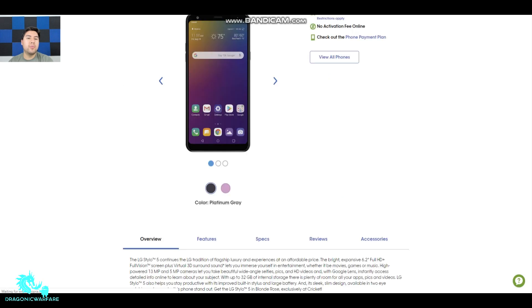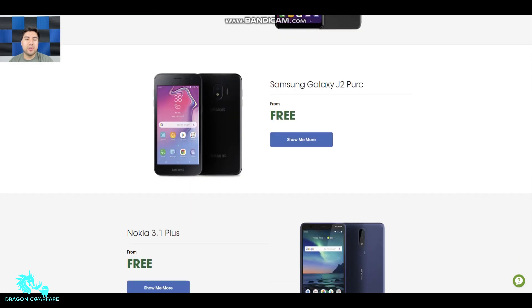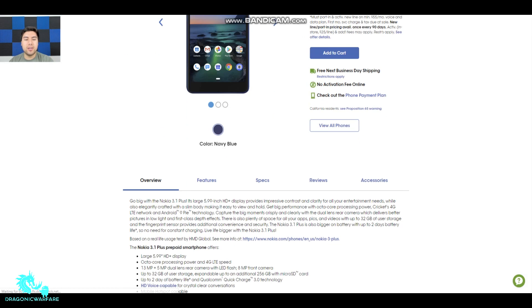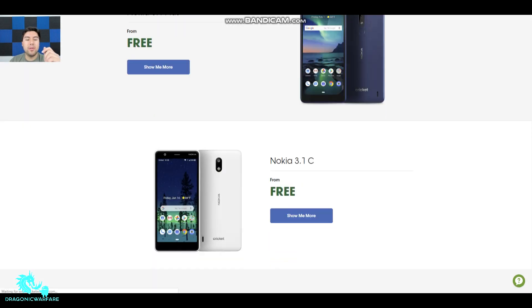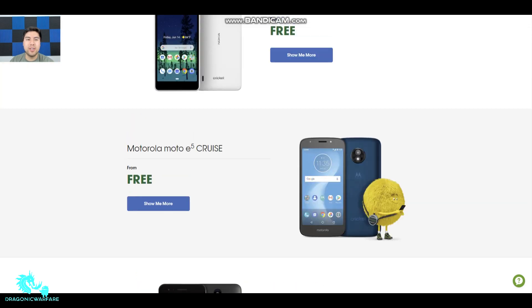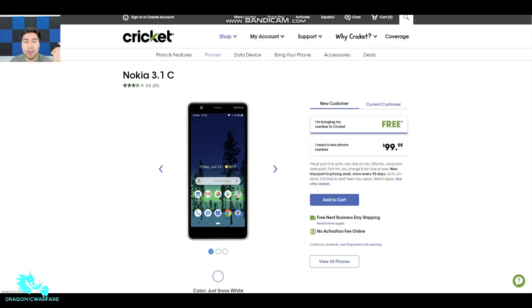They also have the Samsung Galaxy J2 Pure, which is a really budget option, and then the Nokia 3.1 Plus — I actually have this phone and I think it's decent. You get 4K video capture on my unlocked variant. The Cricket version has a 13-megapixel and 5-megapixel dual rear cameras with LED flash, and an 8-megapixel front. There's also a newer Nokia 3.1 C that I haven't really seen before — it retails for $100, or you can get it free with a port-in.